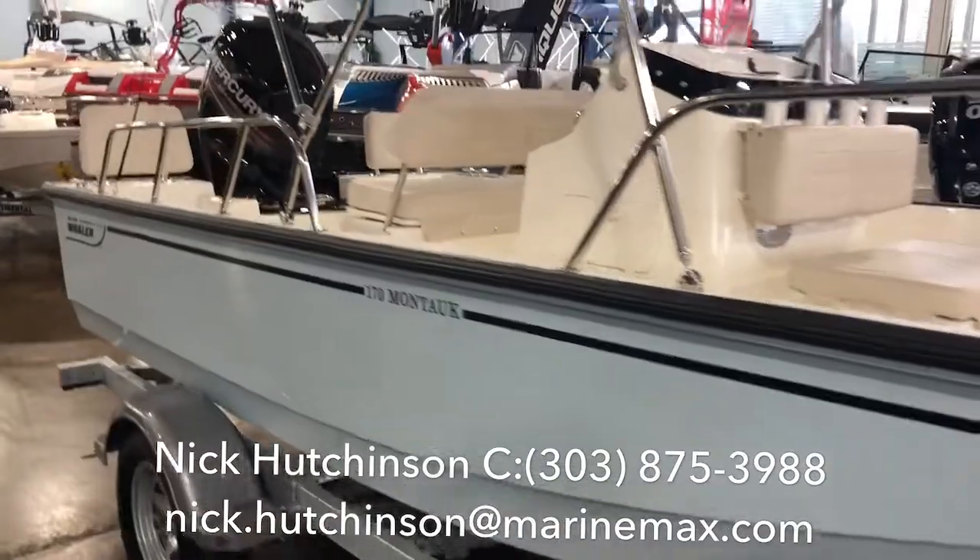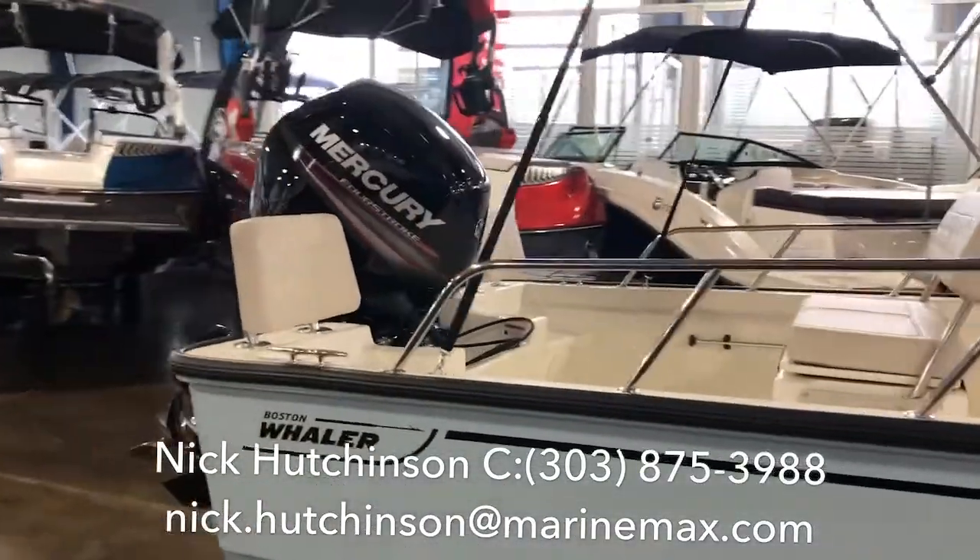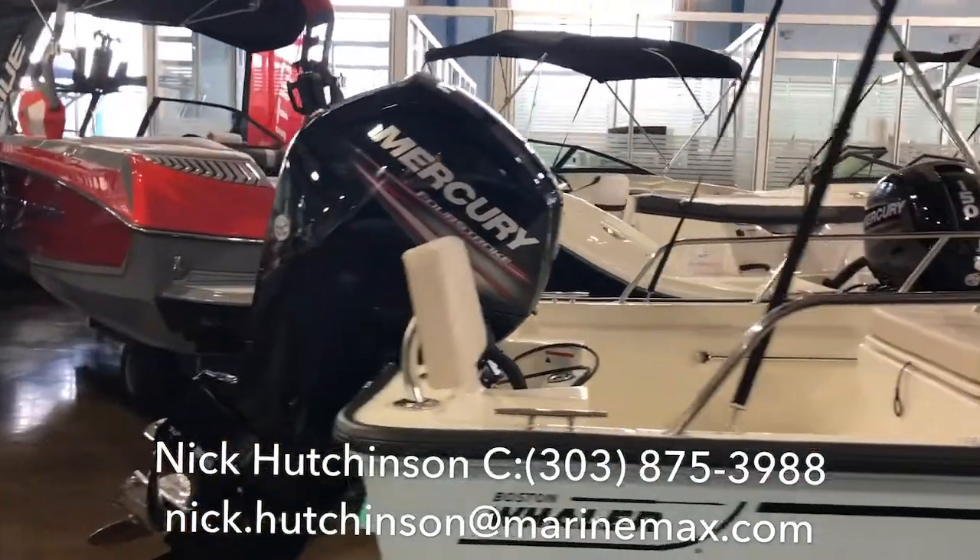This boat is extremely fuel-efficient — it gets up and running and gets over six miles per gallon with a Mercury 90 horsepower four-stroke outboard.